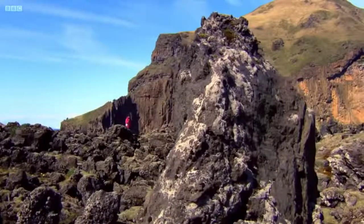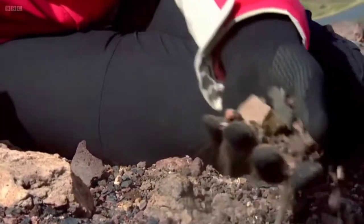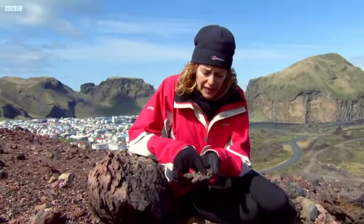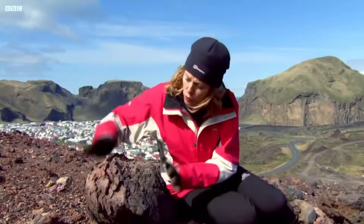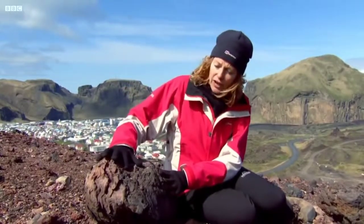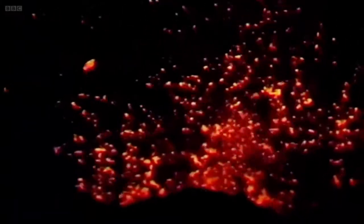Today on Heimaey, evidence of that volcanic eruption is easy to find. This was the stuff coming out of that fissure — a sort of ash, but more like gravel, literally raining down. But of course, it wasn't cool, inert stuff like this. It was at about 1,000 degrees Celsius. And this wasn't all that was coming out of that fissure. There were enormous lumps of lava — this is called a lava bomb — great molten lumps of rock that came thudding into the ground. To be here when that happened must have felt like being in a living hell.